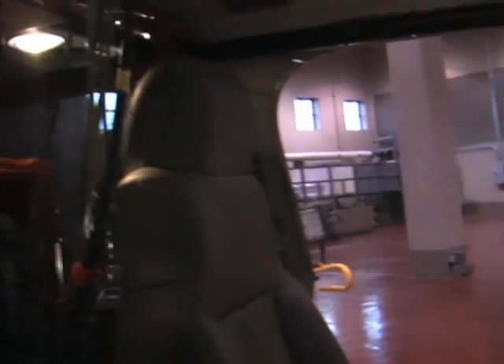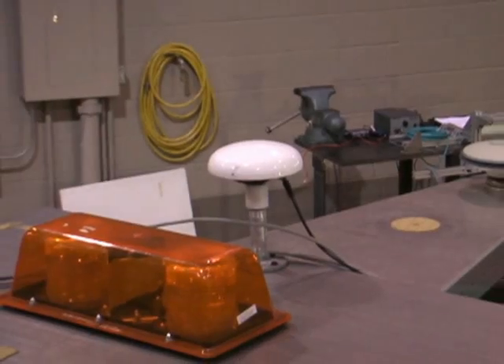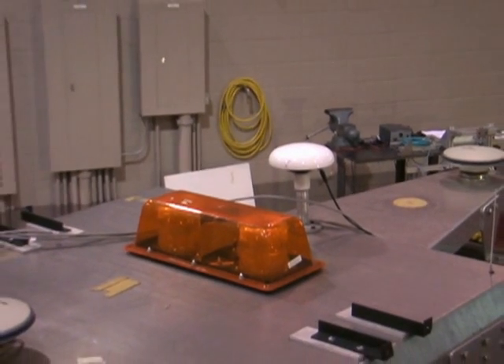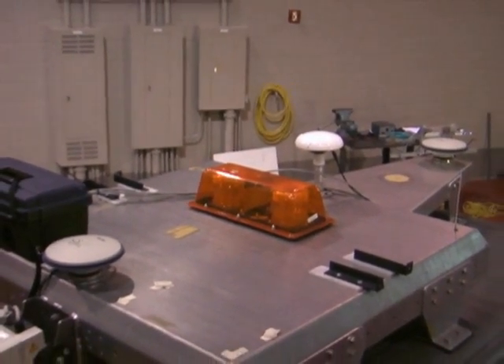To determine its location, CajunBot uses an Oxford INS GPS solution. It's equipped with two GPS antennas mounted two meters apart from each other on the roof of CajunBot, with a satellite correction service from Starfire mounted in the center.